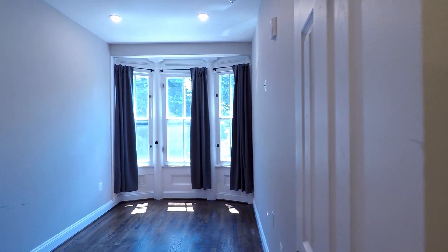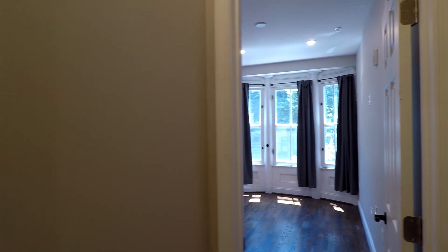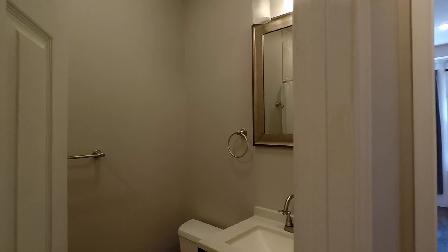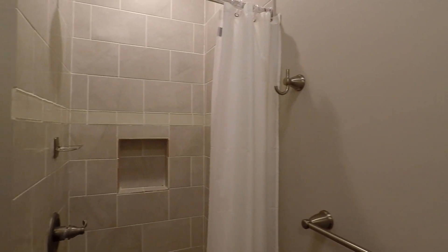Through this hallway is going to be the bedroom. Huge room with plenty of windows for natural light.